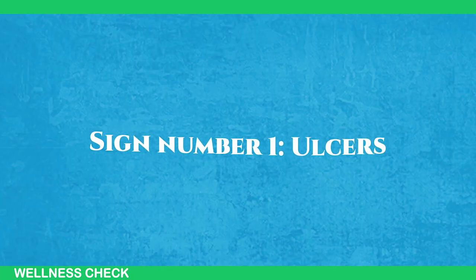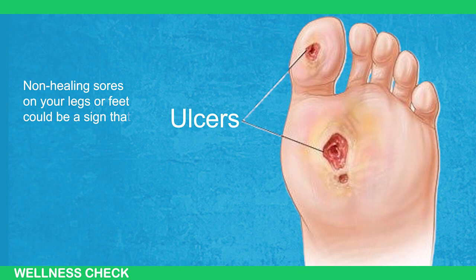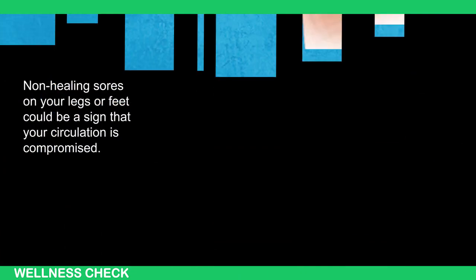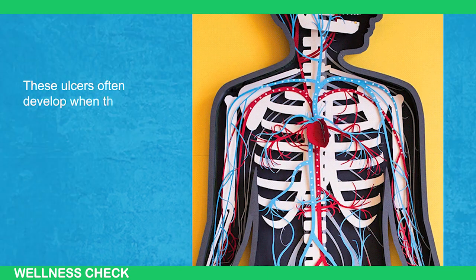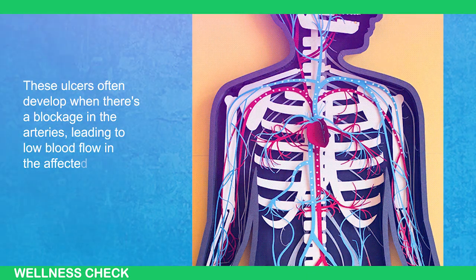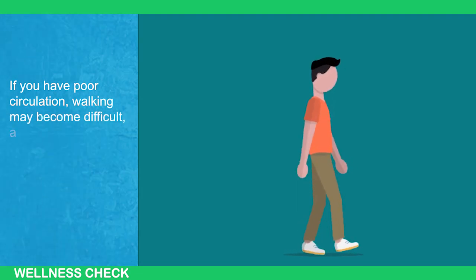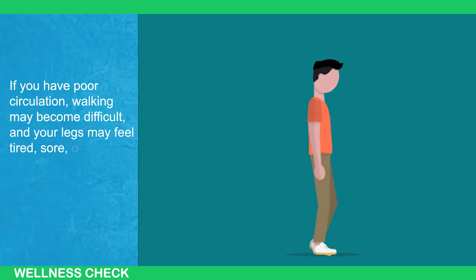Sign number 1: Ulcers. Non-healing sores on your legs or feet could be a sign that your circulation is compromised. These ulcers often develop when there's blockage in the arteries, leading to low blood flow in the affected area. If you have poor circulation, walking may become difficult and your legs may feel tired, sore, or cramped.